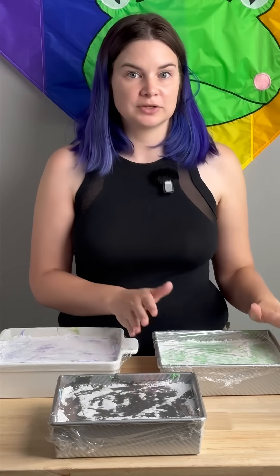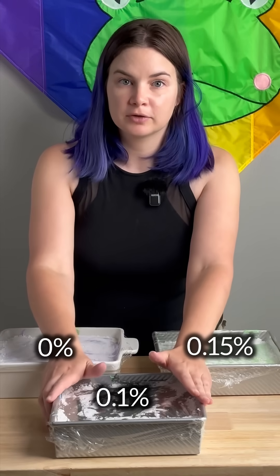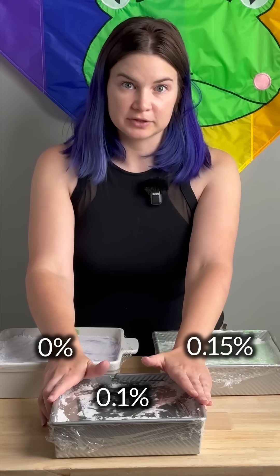So come along with me as we test the preservative effects of potassium sorbate on my marshmallow recipe. One of these batches is going to contain 0.15% potassium sorbate and the other is going to contain 0.1% potassium sorbate.